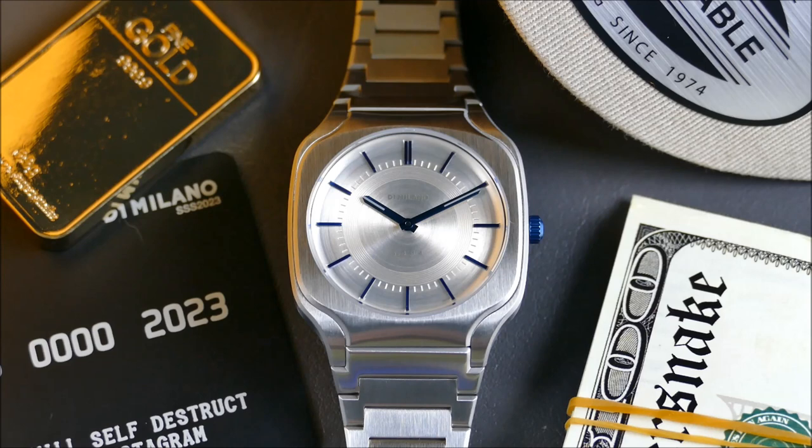At the time of filming, D1 Milano is doing a cool collaboration with Super Snake. I got a little 'sad meal' instead of a happy meal to go along with this watch, which I really enjoy as a theme. It's really just all about making collecting watches fun again, which I think is definitely a sentiment that should be shared.